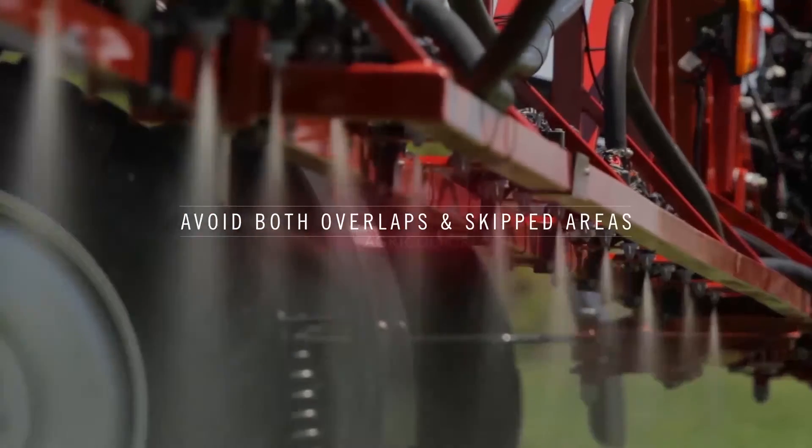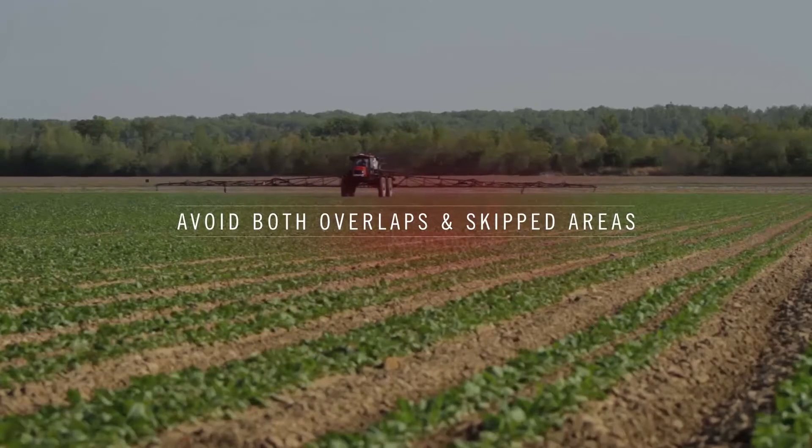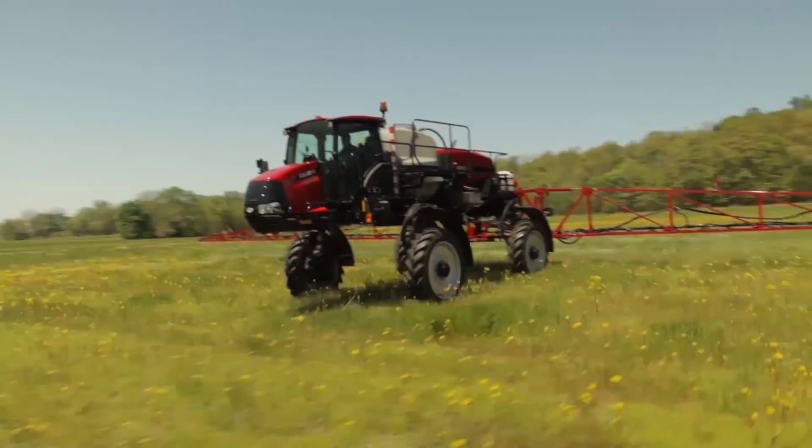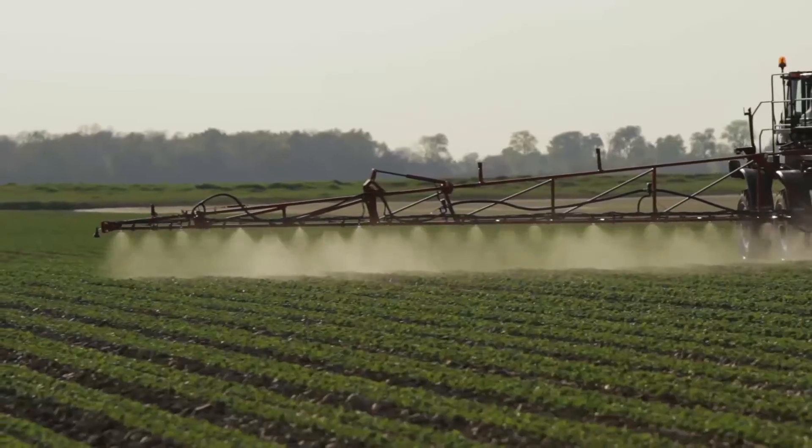And when we turn the system back on, it comes on at the right rate and at the right pressure. So coming out of that headland, we get the best possible coverage — no skips and no crop damage. From a quality perspective, there really is nothing better than what the AIM Command system provides.